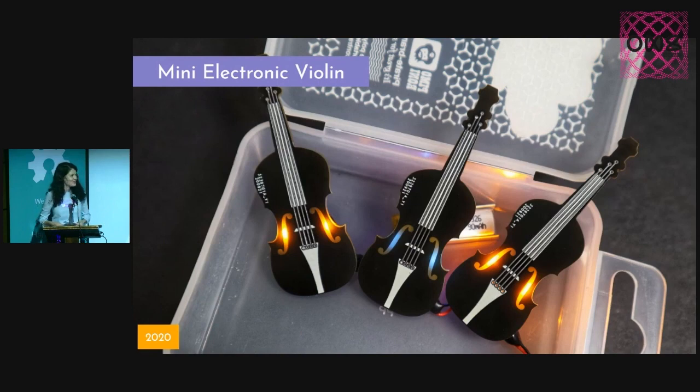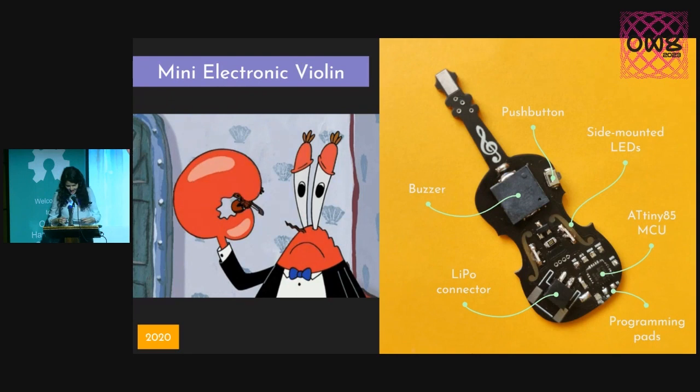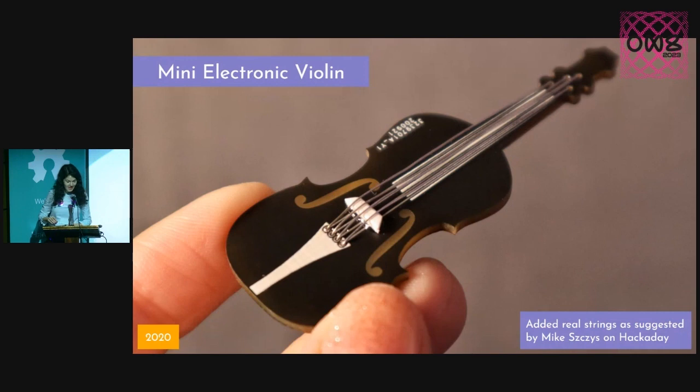Now, this one is my favorite project that I designed — it's a mini electronic violin. Because I love violins, but I can't really play them because music is not my thing. But electronics is. So the only way for me to be able to play a violin was to design one and program it myself. It has a buzzer for playing some digital tunes and a tiny push button for switching between some predefined songs. And I also added some real strings made of some really thin wires, and you are able to play the violin with a tiny copper fiddle.